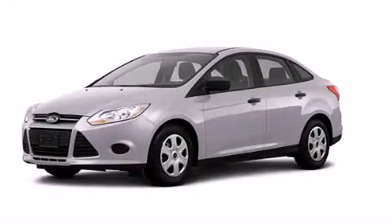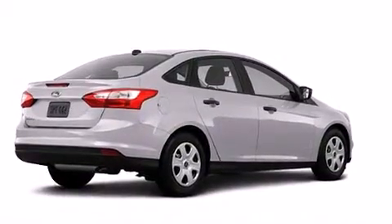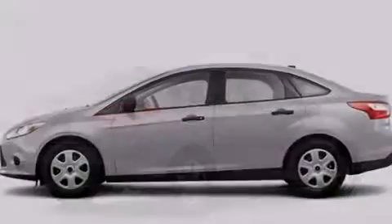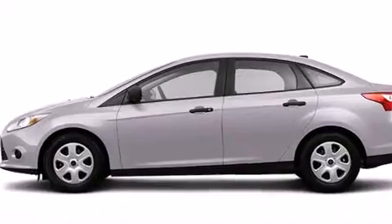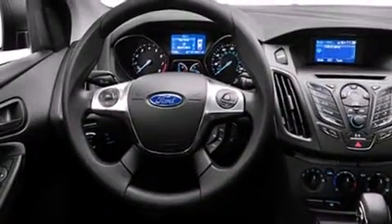This is a brand new 2013 Ford Focus. Its top features include a speed sensitive volume control system and traction control and stability control systems.